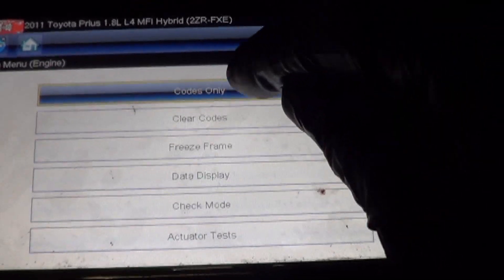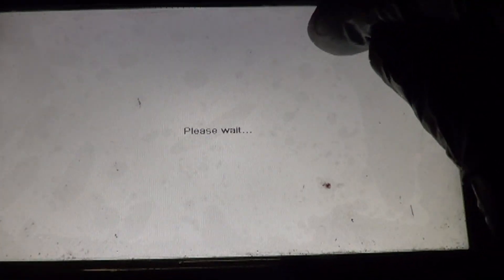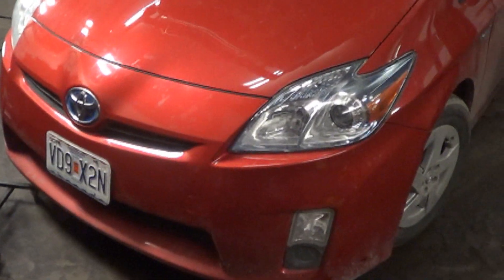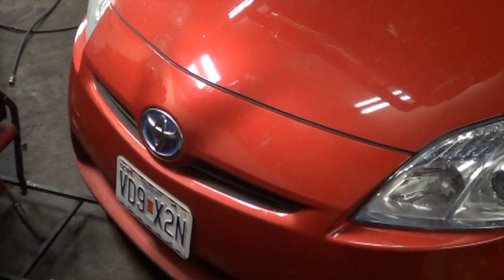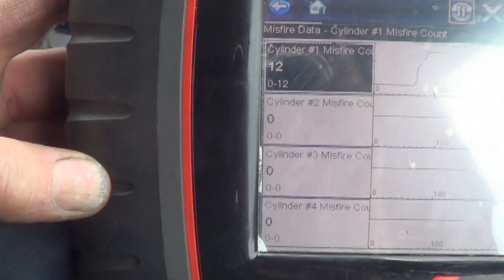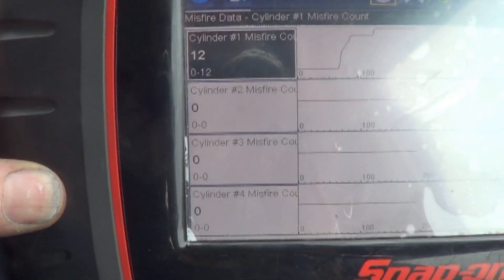Let's check to see if this Prius has any trouble codes. We have a P0301 Cylinder 1 Misfire Detected code. So we finally got this thing backed up and this is what it's doing. The engine just started a second ago, the rattle noise was present, and it shows 12 misfires on Cylinder 1.